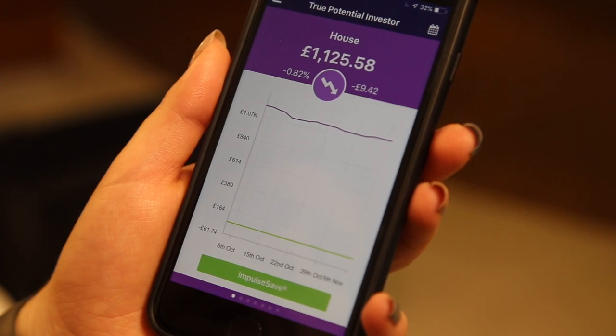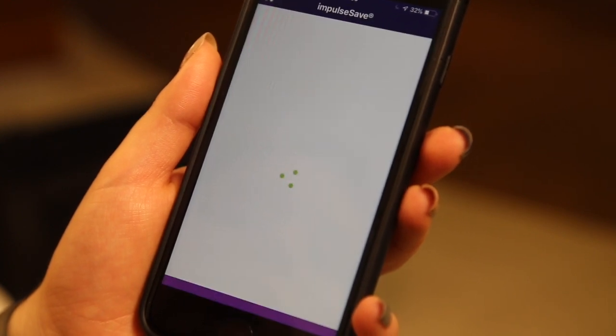At True Potential, we strive to put our clients at the forefront of everything we do. That's why we created our world-first and unique top-up technology, ImpulseSave, which enables clients to invest in seconds from as little as £1.